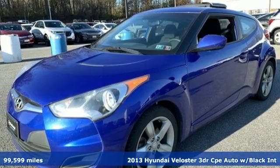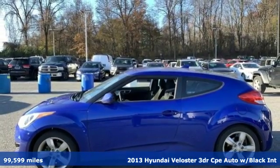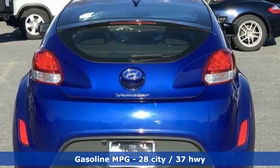Here's a 2013 Hyundai Veloster. If you crave a bold ride that's like nothing else on the road, this Veloster is the car for you. And get ready for an impressive combination of features.